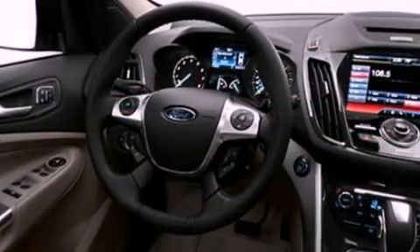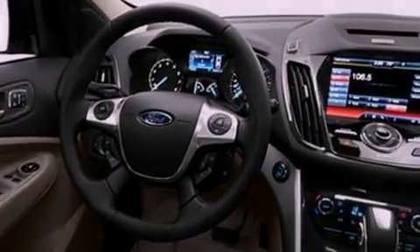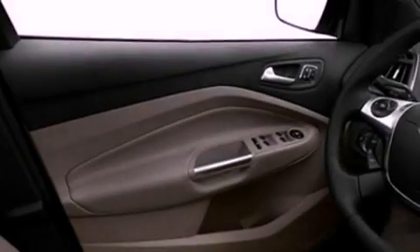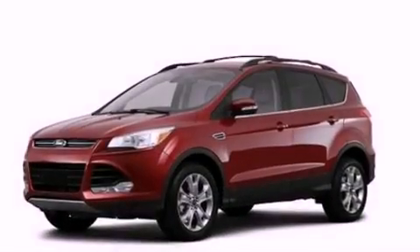An anti-lock braking system, memory settings for the seat positions so you can recall your favorite alignments with the push of one button, and the heated seats can warm you up in seconds keeping you and your passengers comfortable the whole trip.